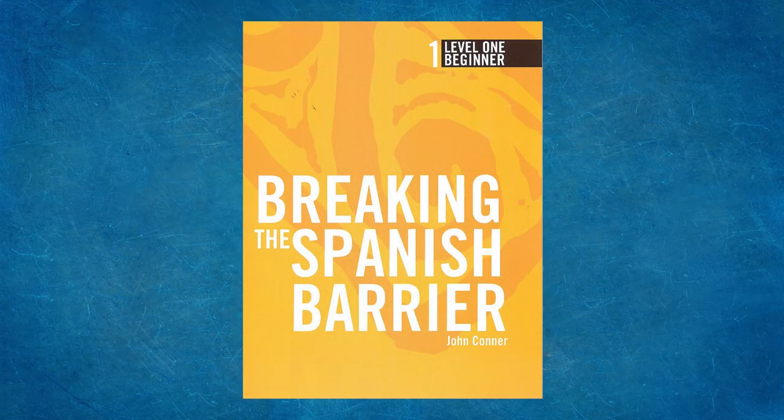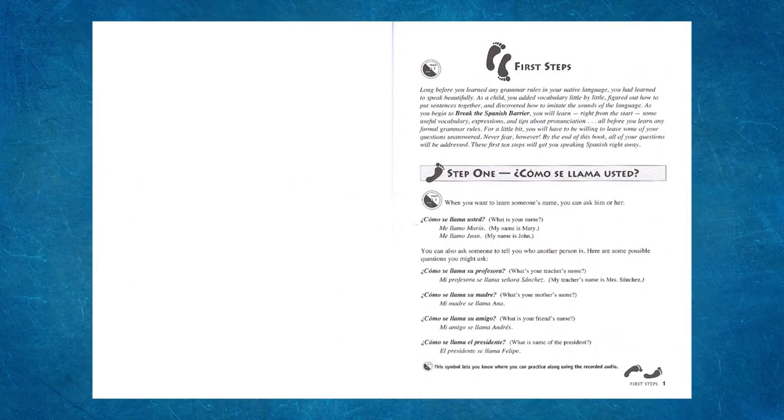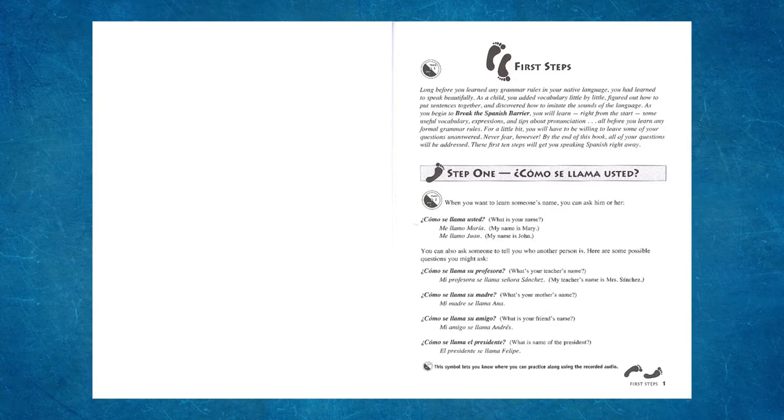There are 12 lessons per level, each taking about three weeks to complete. Expect to spend about 45 minutes three times a week, or 30 minutes four times a week. For the student with no previous language instruction, level one has an introduction section including 10 steps to get comfortable with the language — about three weeks to complete.